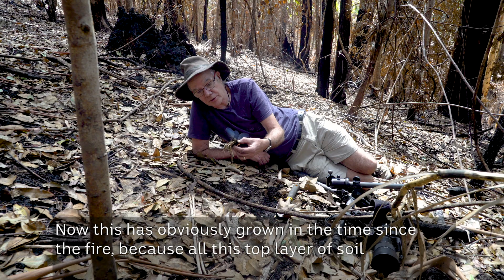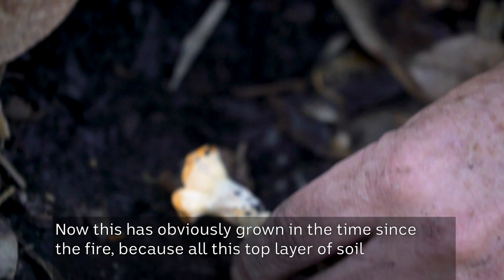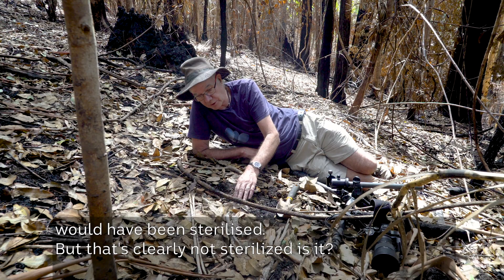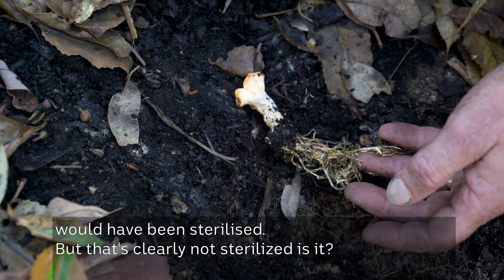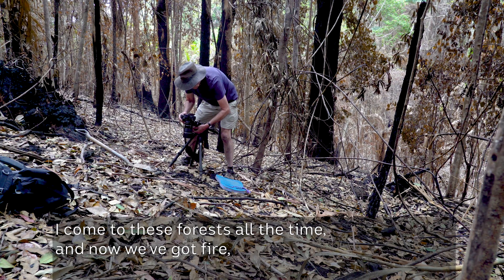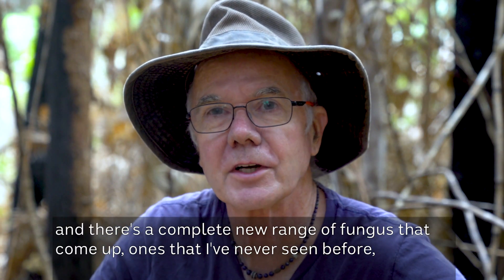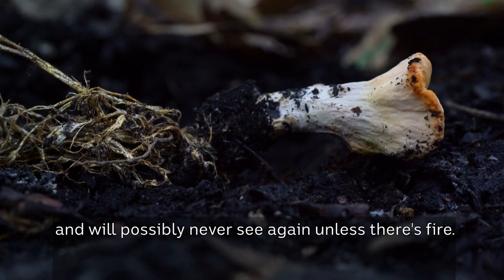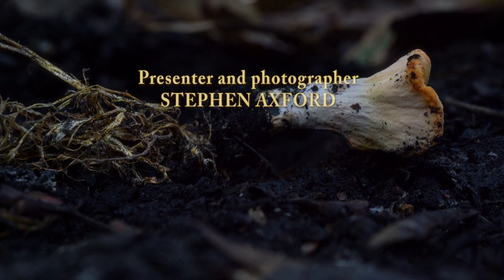Now this has obviously grown in the time since the fire, because all of this top layer of soil would have been sterilised. But that's clearly not sterilised, is it? I come to these forests all the time, and now we've got fire and there's a complete new range of fungus that come up — ones that I've never seen before, and will possibly never see again unless there's fire.